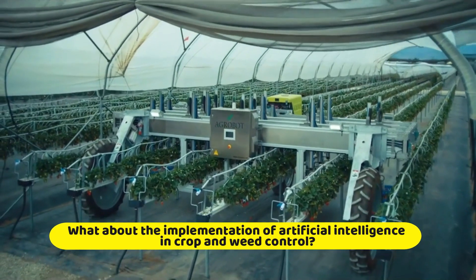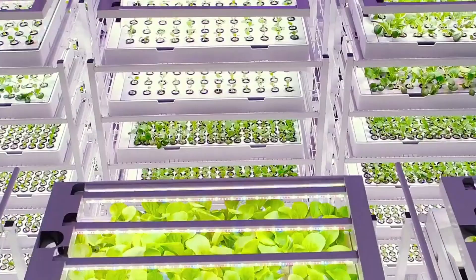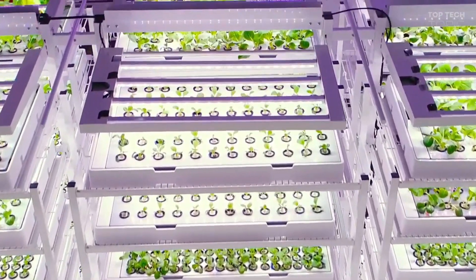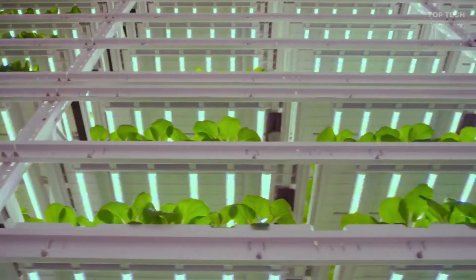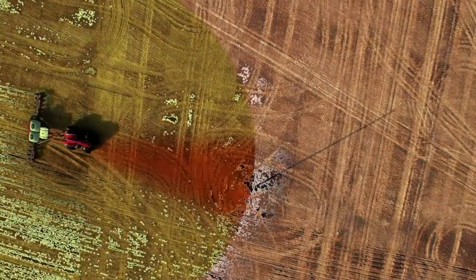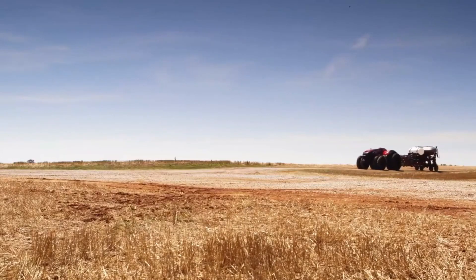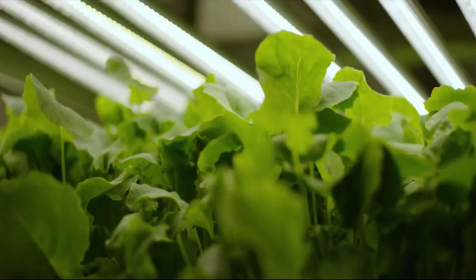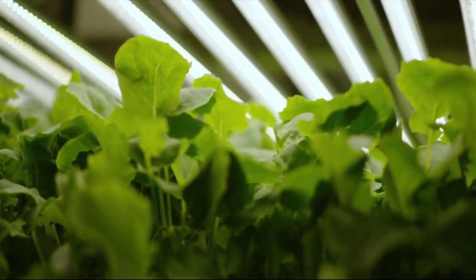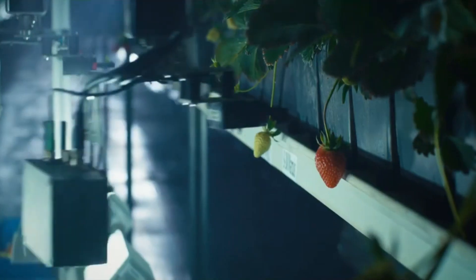What about the implementation of artificial intelligence in crop and weed control? One aspect that makes the precision agriculture model profitable is the management of information about the fate of the crops. The available technology allows knowing the nutritional conditions of the soil as well as the location of the weeds. With this information, the producer is able to carry out the tasks required by the crop to increase its productivity, and inputs are destined for the places where they will yield the greatest benefits.